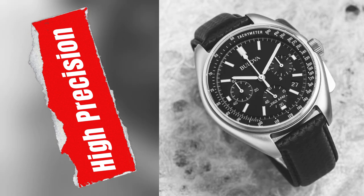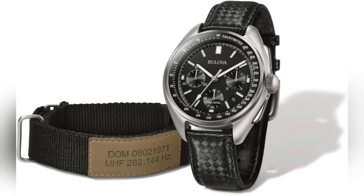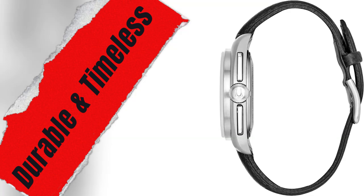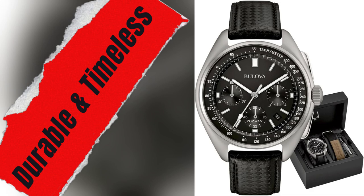Not just a watch, but a monument. Wearing it feels like holding a piece of August 2, 1971 in your hand. Silver-toned stainless steel, sapphire crystal, and water resistance up to 50 meters make it both durable and timeless.